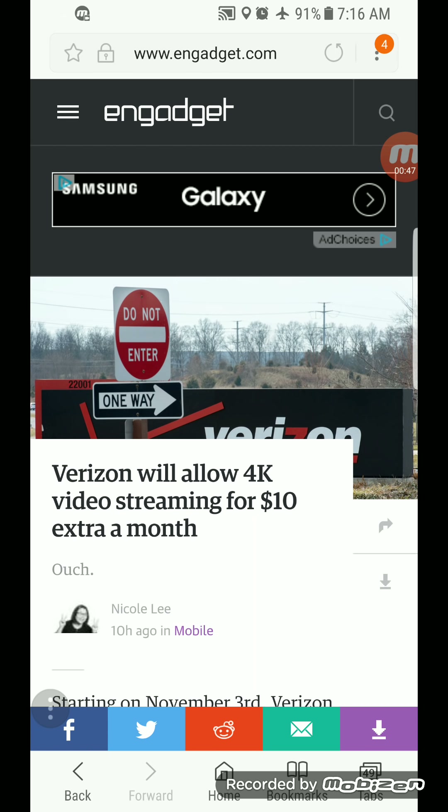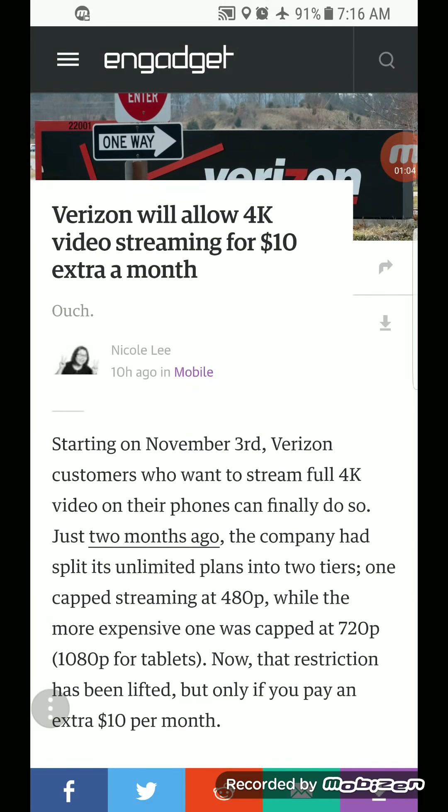I know Sprint offers full HD 1080p, but they don't allow you to stream at 1440p or any higher quality than that under their plan. Well, for this $10 extra a month you're going to be able to stream at full 4K quality with Verizon. Just to show you guys — it starts November 3rd, it is full 4K, and it is $10 per line.